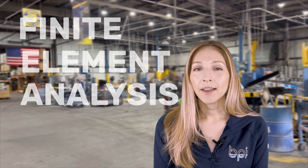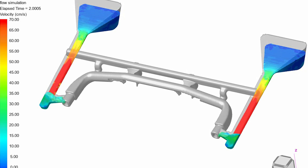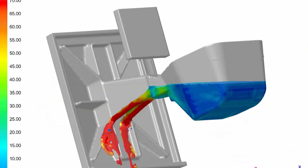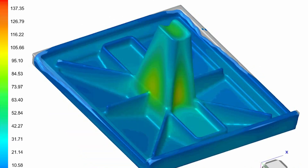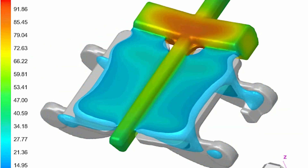If you come to Batesville Products for a permanent mold tool, we will use an FEA analysis prior to cutting the tool. Every single casting we have goes through that simulation to make sure that the casting is going to solidify correctly, that there's not going to be any areas where we're going to see shrink, and it also helps show us where any hot spots or porosity could potentially occur. We can design out those issues before even cutting the tool.